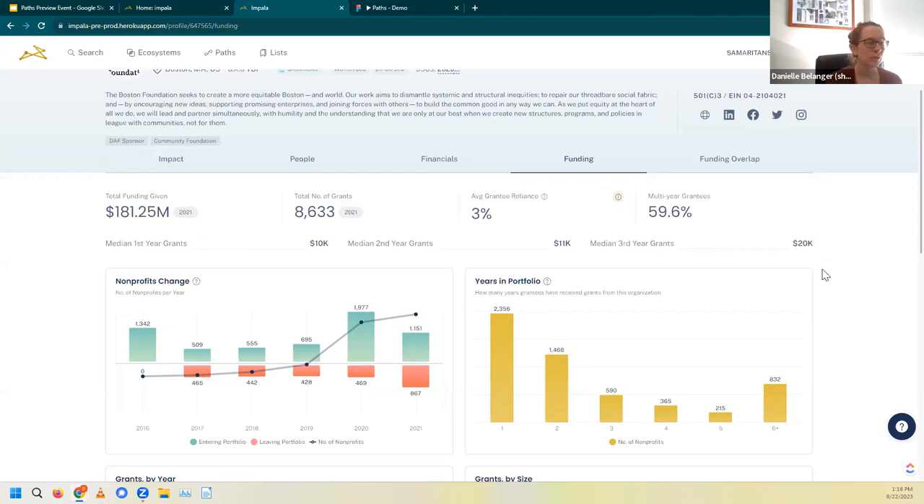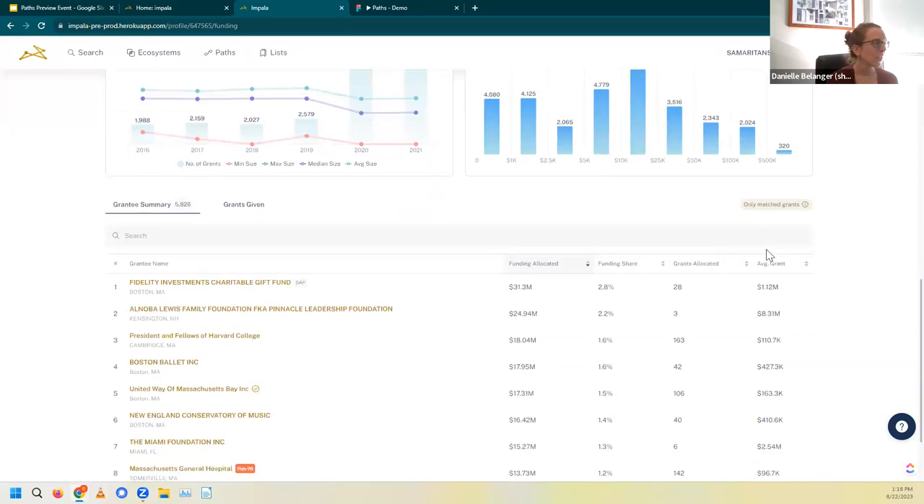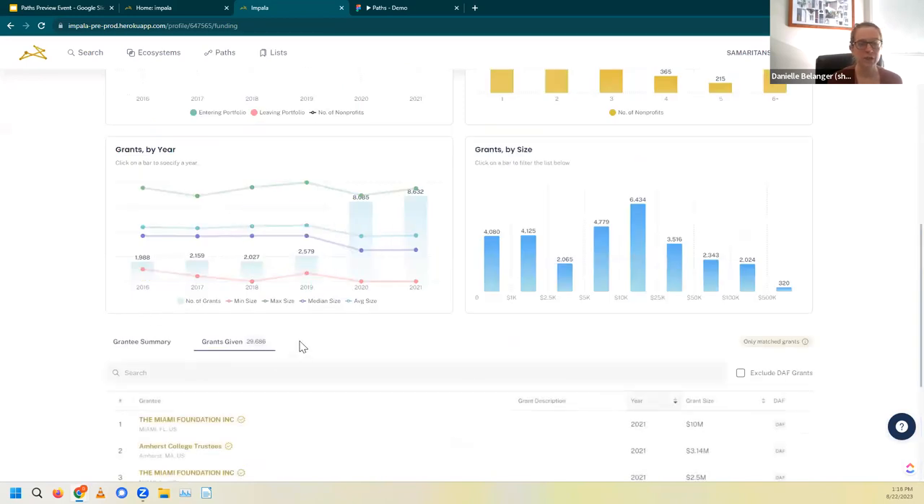I'm not going to cover all of the visuals on this page, but I want to scroll down just to highlight one more area of interest: the grantee summary section. This is an aggregated list of all of the nonprofits that the foundation has supported and how many grants and how much money they've given over time. If we want to dig into the individual grants, we can click into that grants given list here. The Boston Foundation has given almost 30,000 grants over time.